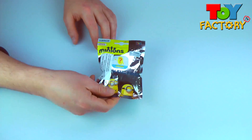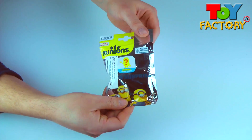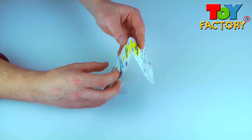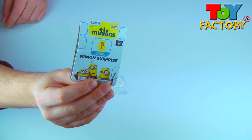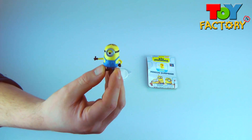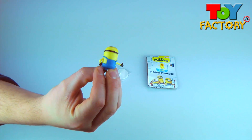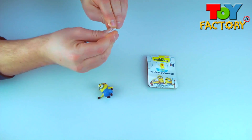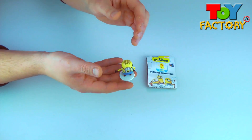It's a Minions blind bag! Let's see what we got! Cool! A thumbs up Minion! And a special display stand.